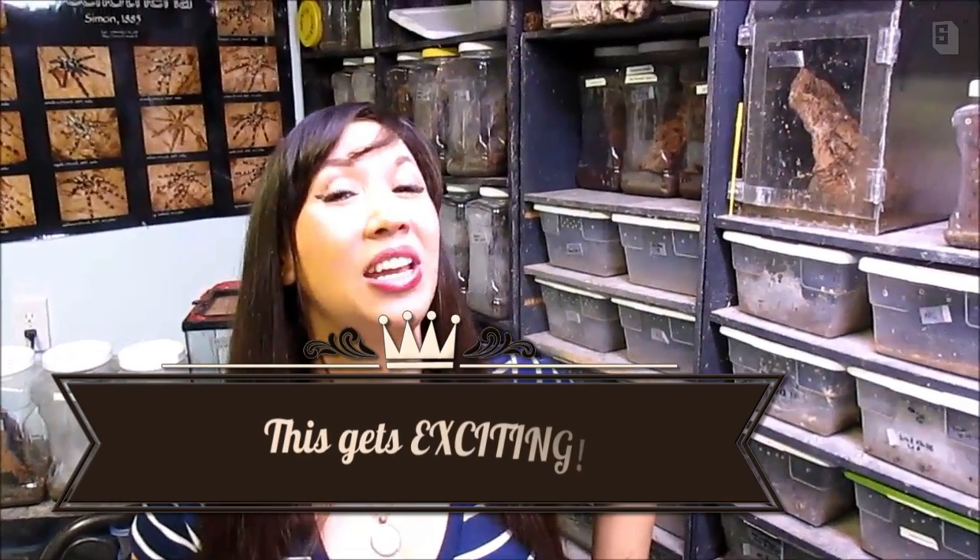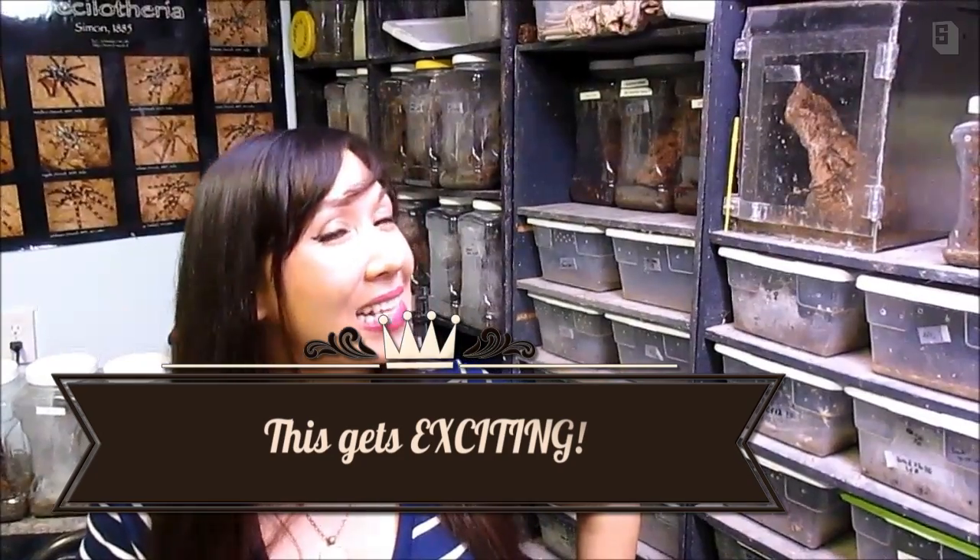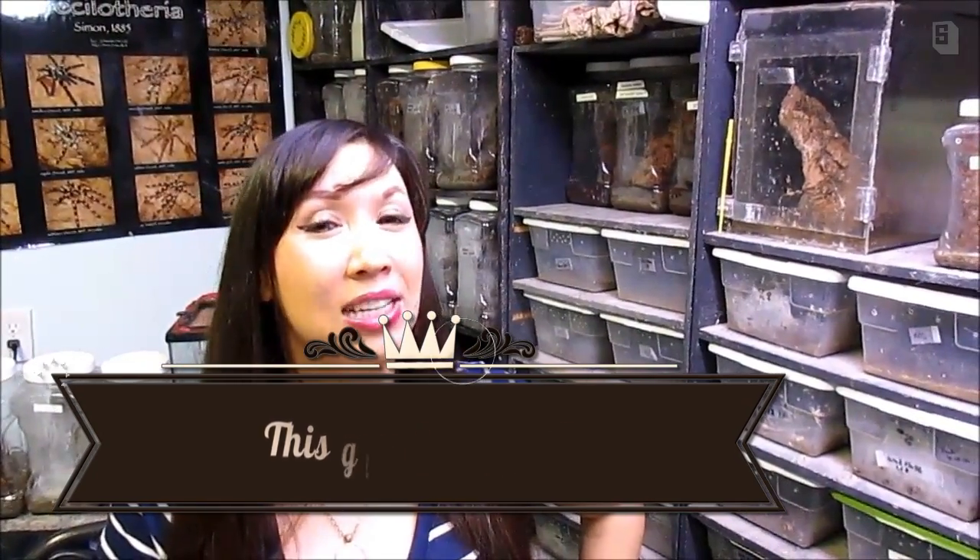I'm coming to you from Africa tonight to bring you the beautiful, fantastic Pterinochilus murinus — or the Kilimanjaro Mustard Baboon. This is an old-world species that I'm going to attempt to breed tonight.